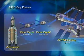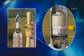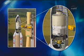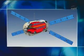The ATV spans about 32 feet long by 15 feet wide and weighs almost 45,000 pounds at liftoff. The size of the ATV is comparable to a London double-decker bus. We'll take a moment to show you more information about the Jules Verne ATV and its capabilities.